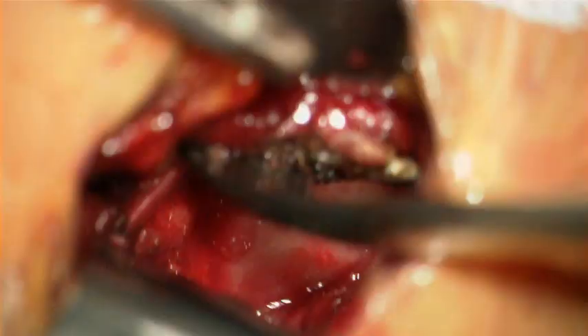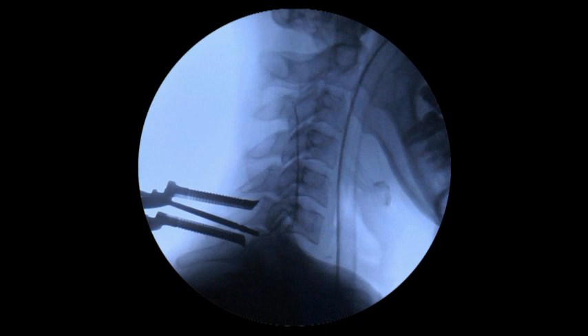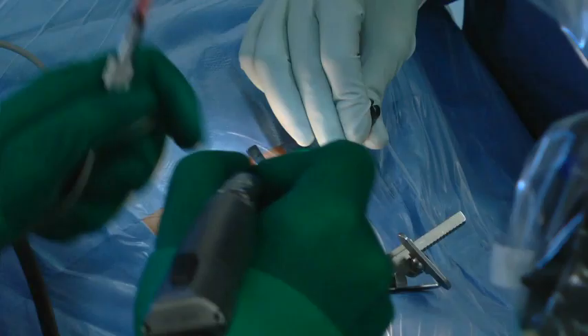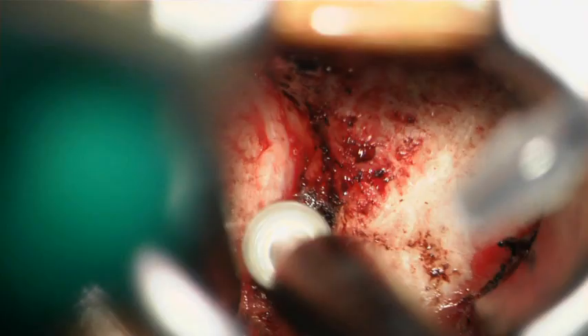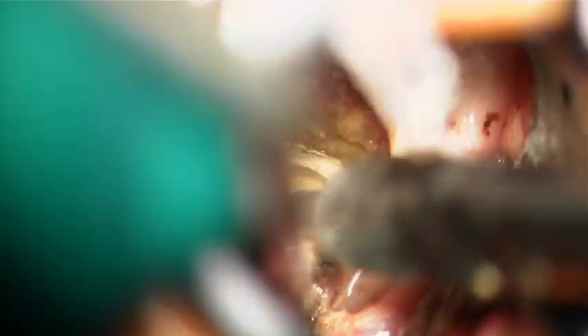A tubular system is inserted at C6-C7 and the correct level is confirmed by fluoroscopic control. The preparation of the interlaminar window and the medial border of the C6-C7 facet joint is then performed, and a small portion of the medial part is removed in a circular keyhole manner.